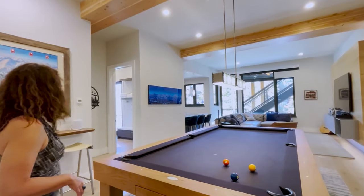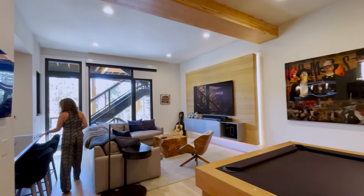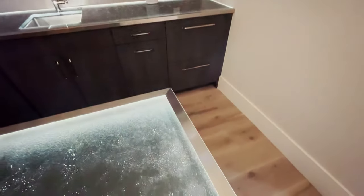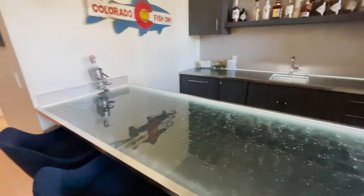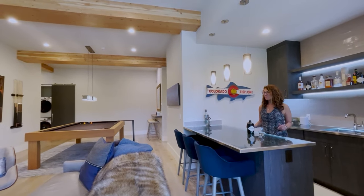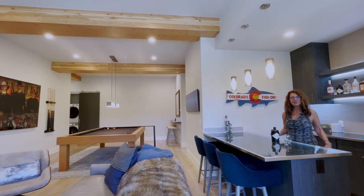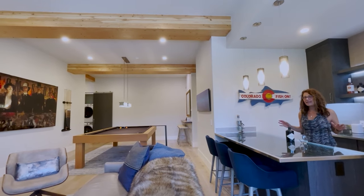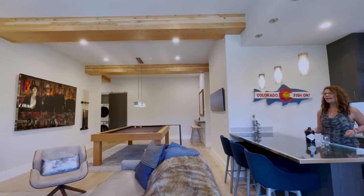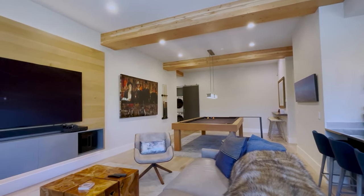Here we are in the family room and entertainment space where everybody gets to unwind and have some fun — whether it's playing pool or just hanging out and watching TV. Another really cool feature of this home is that the countertops light up, which is very unique. Just imagine everybody spreading out after skiing: cocktails, kids on the couch, guys playing pool — it's a great space.